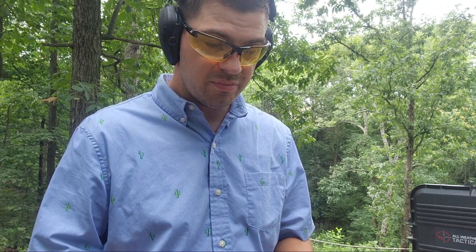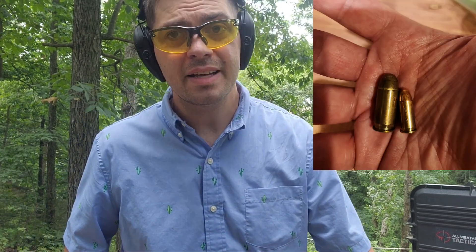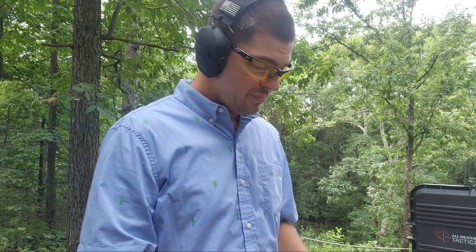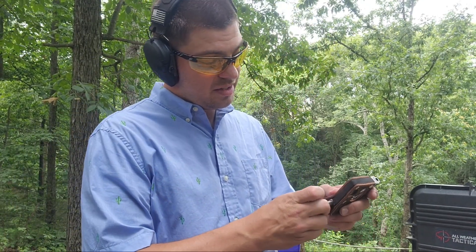That's just one less than a 1911 — the 1911 usually carries a .45, and that's a big bullet. These are little baby bullets. How adorable. Let's take a look and see if I can hit a darn thing with this thing.